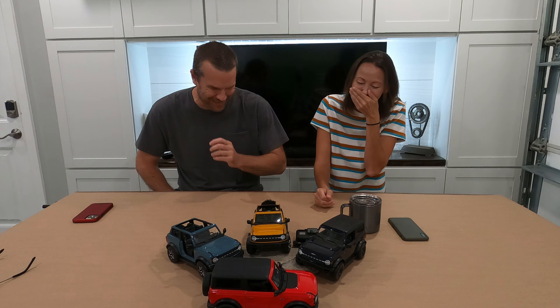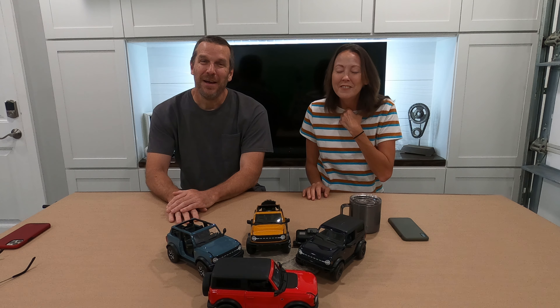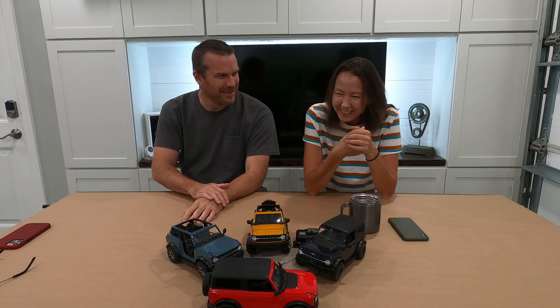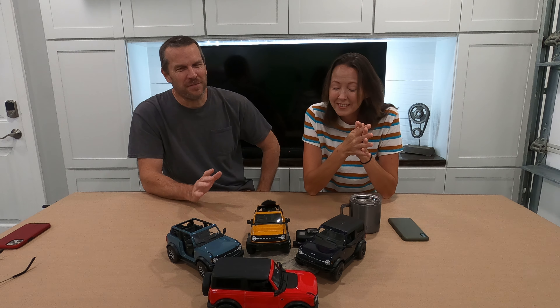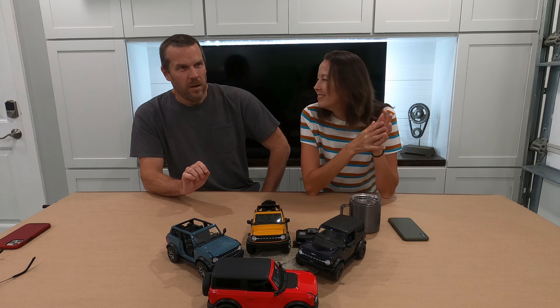Hi, welcome to 151 Garage. I'm Shawn, again. I'm Shawn. And I'm Jill. She can speak now.